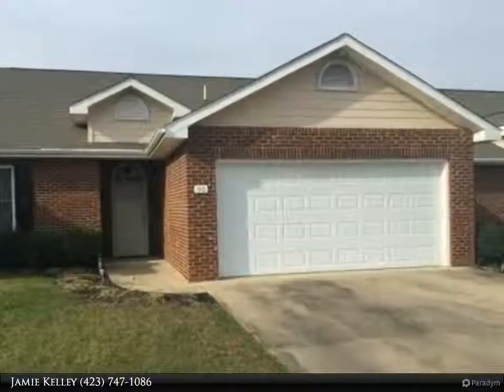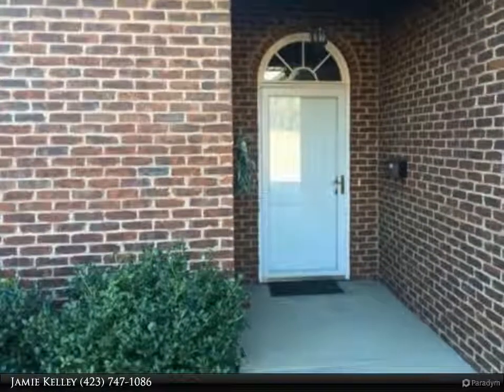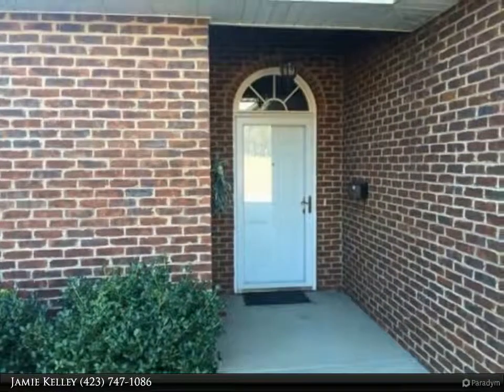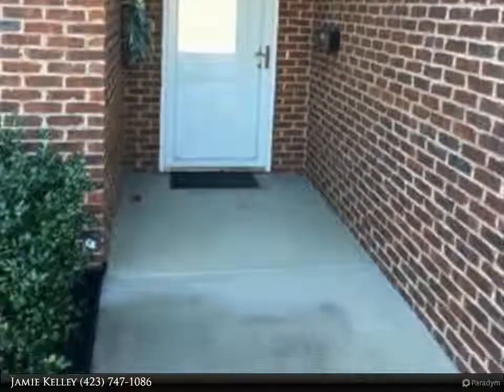Bright and spacious describes this lovely three-bedroom, two-bath brick condo in the Villas at Morgan Farms. Conveniently located near the east end of the city is where you will find this well-designed layout, including an open great room.